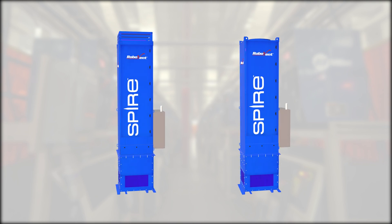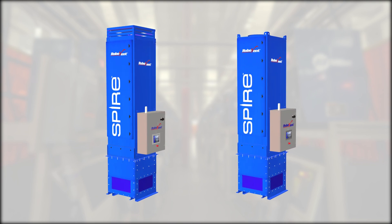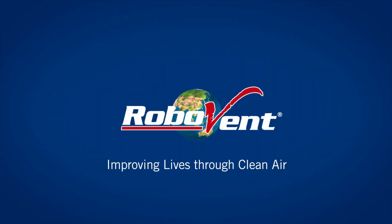The latest innovations in the RoboVent Spire series is just another example of superior design making factory maintenance easier.